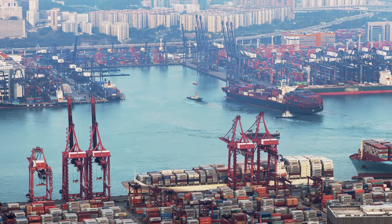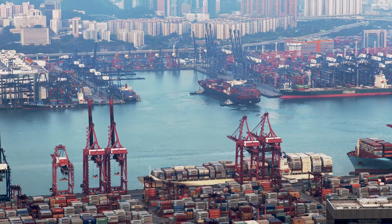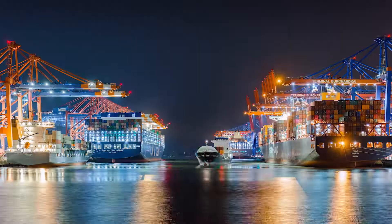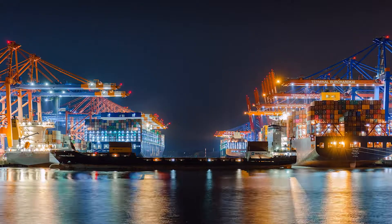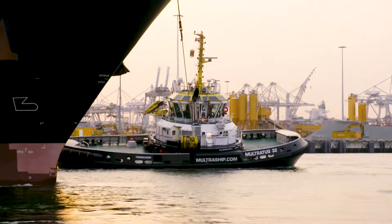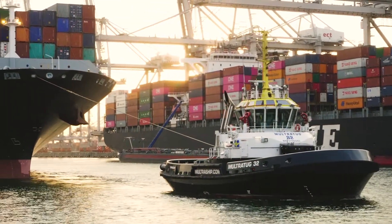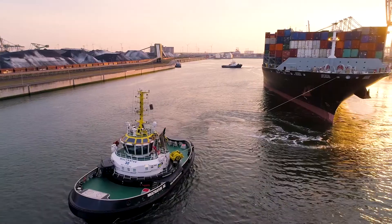The tugboat business is facing major challenges. In a highly competitive market, operators have to reduce costs without endangering the safety of crew and operations. In addition, the maritime industry is forced to act significantly more ecologically in the future. How do you solve these challenges?